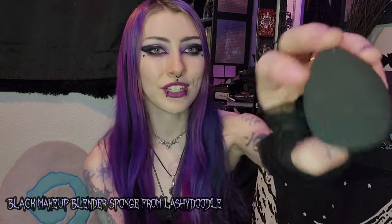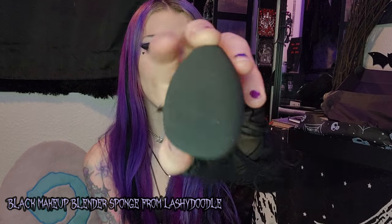Soft black makeup blender — a beauty blender sponge! I needed to buy a replacement one because I've been using the same one for like two or three years. It's so cute — it even says Lashy Doodle, so it's from that brand that they always seem to work with. There seems to be a little lint on it but that's okay because we're gonna wet it.